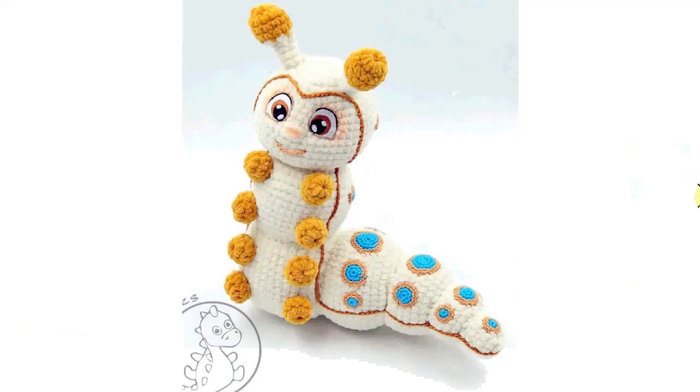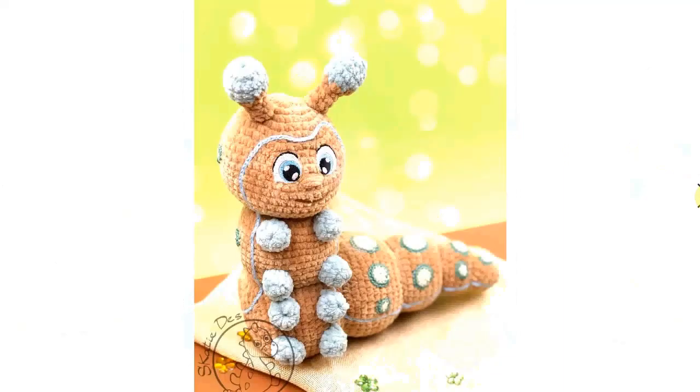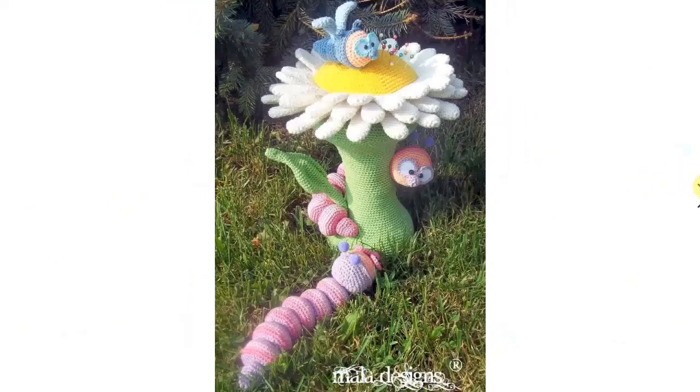I love this one — it reminds you a little bit of the caterpillar from Alice in Wonderland. Here it is in different colors, very nice, very happy-looking little dude. And very colorful — look at the details here with this golden stitching. Love that. Another Mala design.